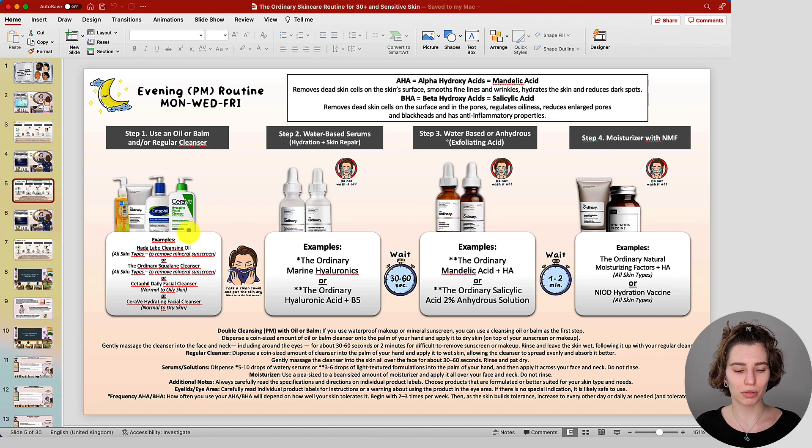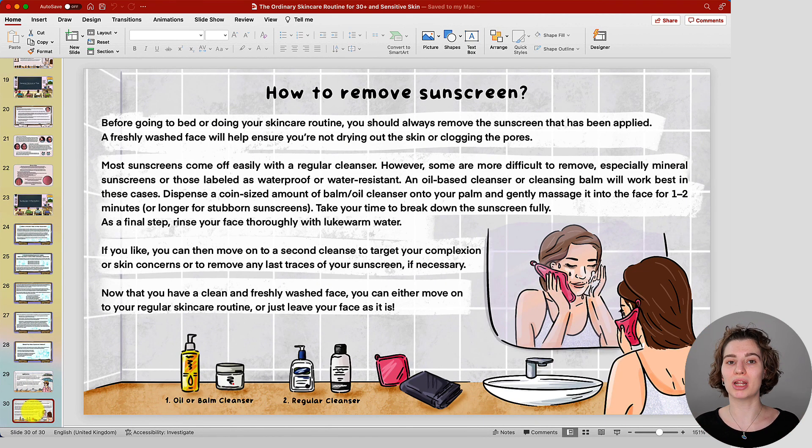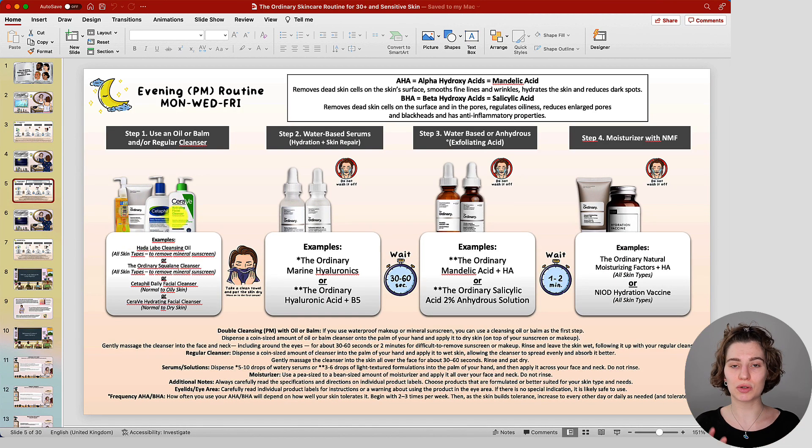Regarding the cleansing step in the evening: those are suggestions I can share with you, but you could also just use your oil or balm cleanser on its own. For example, The Ordinary squalane cleanser can remove excess oil, dirt, sweat, sunscreen — even mineral sunscreen — as well as makeup. You could use it on its own or do a double cleanse. I have a video on my channel about double cleansing, and you will also find that guide under my sunscreen guide, which covers both application and proper removal of sunscreen. After the cleansing step, focus on hydration, and then work with your exfoliant.